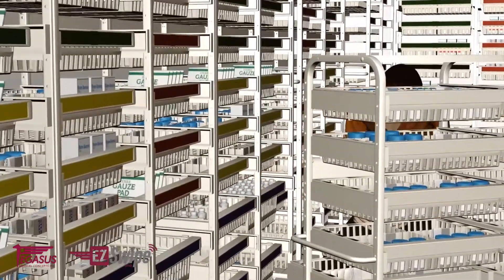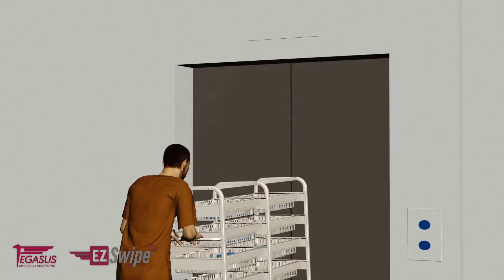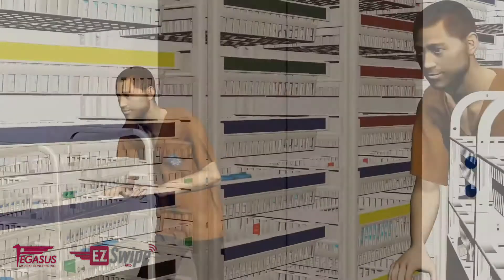Materials management personnel pick the applicable orders from the shelves, place them on a trolley, and deliver them to the various storage areas within the hospital, from where the EasySwipe signals came.